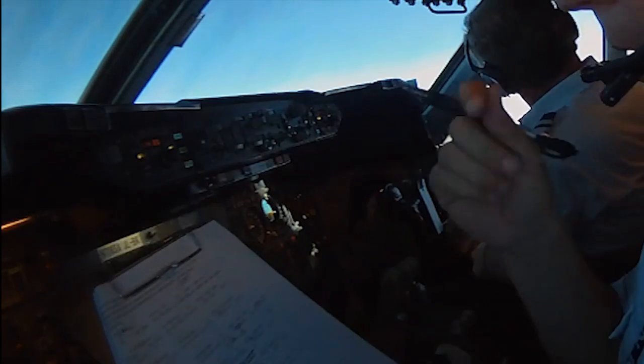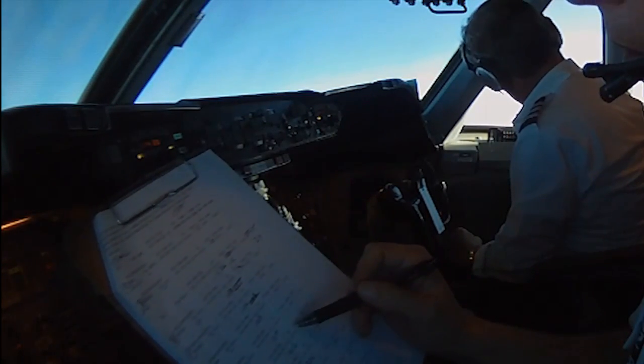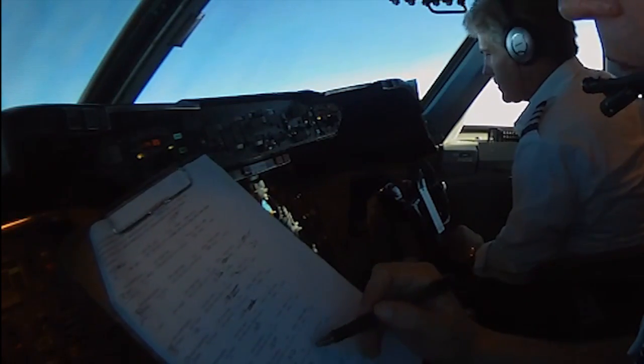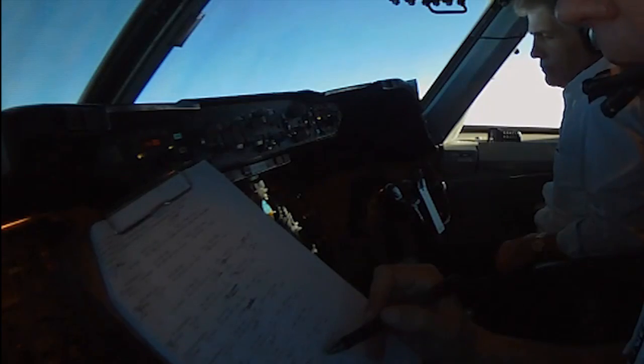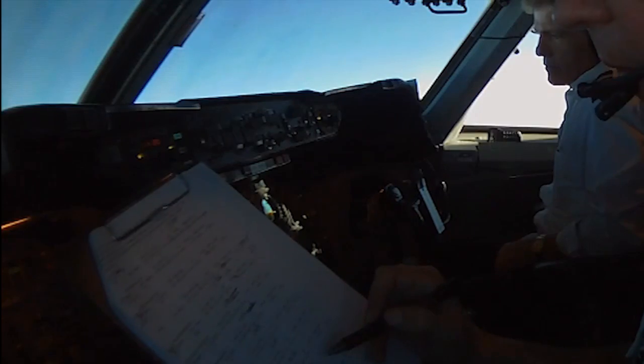For turbulence going across today, we get a one or two — it's on a scale of ten, ten being the worst, one being the best. Around Nailed and Nulik, maybe a little light chop around there. That's further down the road.